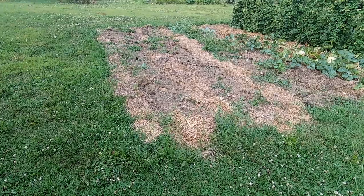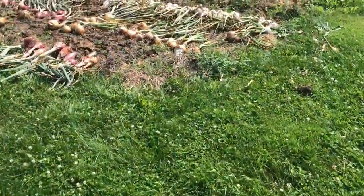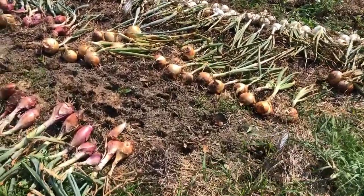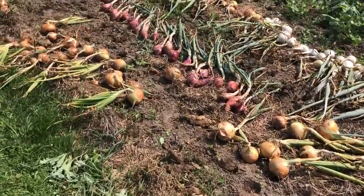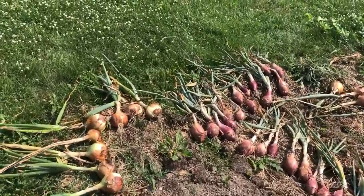This bed our onions just came out of recently. After harvesting, if my onions are still a little bit damp, I do allow them to dry in the sun for a while and then I move them into the barn to finish the curing process.